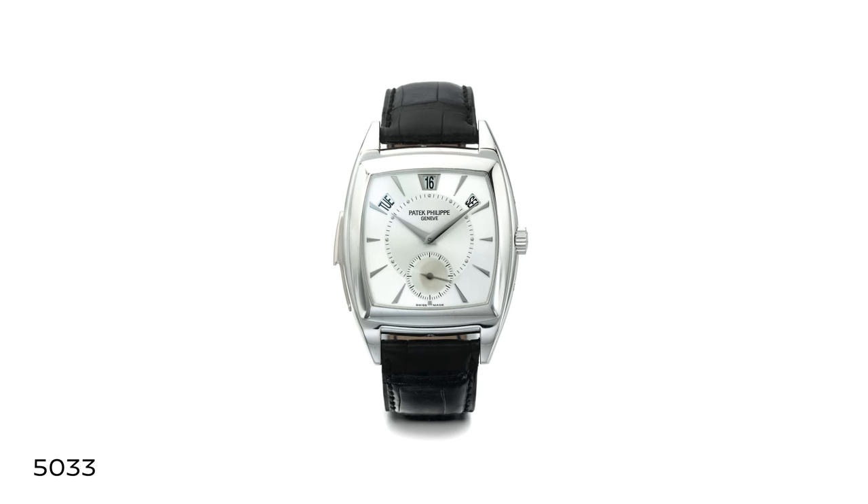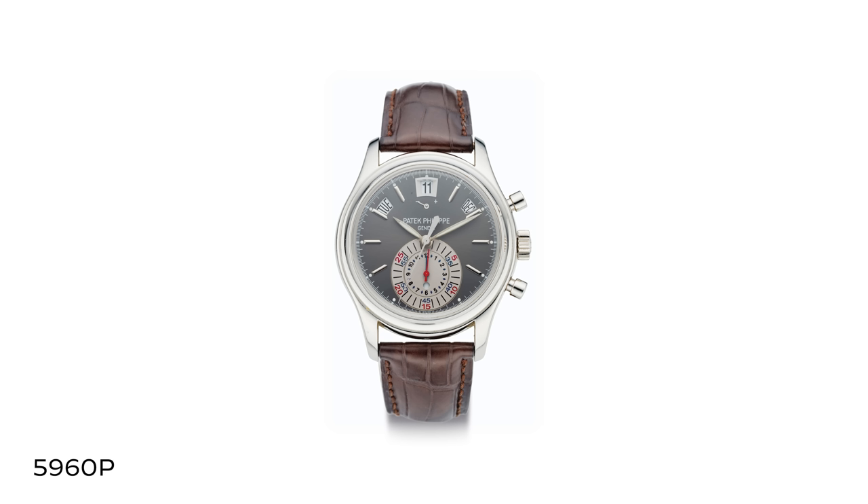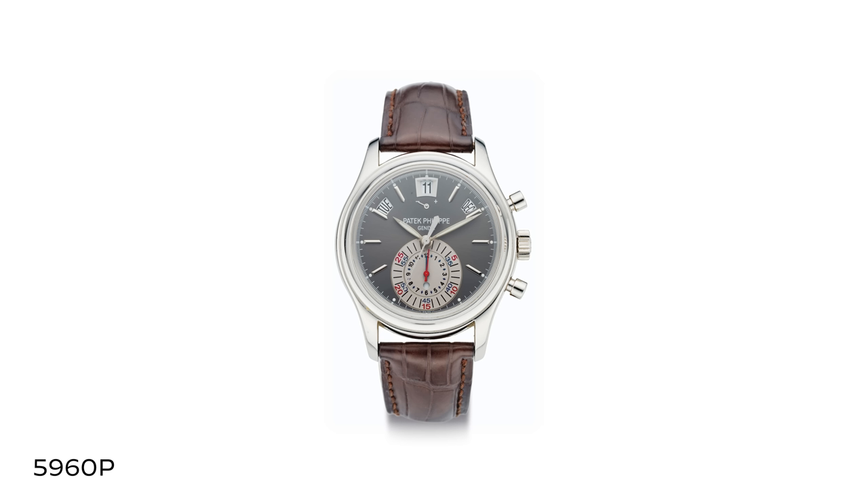It was probably the single most influential technical innovation of the modern era, spawning not just an entire range of Patek watches but an entire industry's worth of imitators. Over time since its launch in 1996, Patek Philippe has coupled that complication with others — you had the 5033, which was a minute repeater annual calendar, and the 5960P in 2006, the annual calendar flyback.